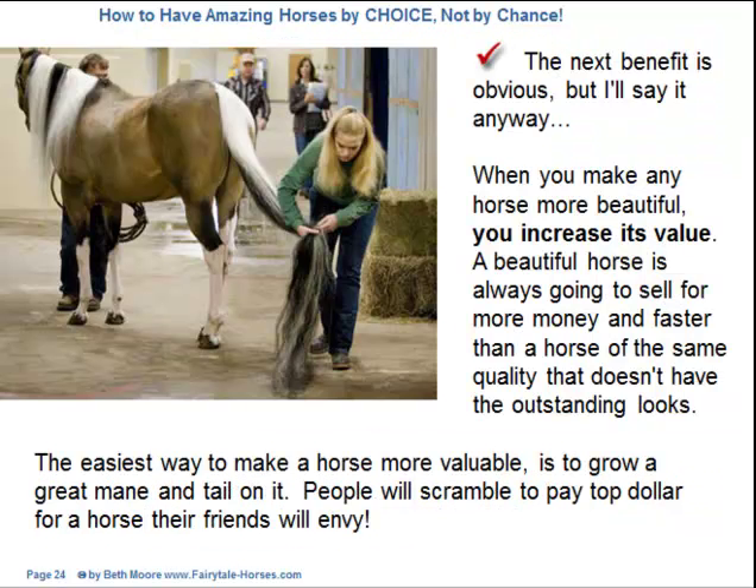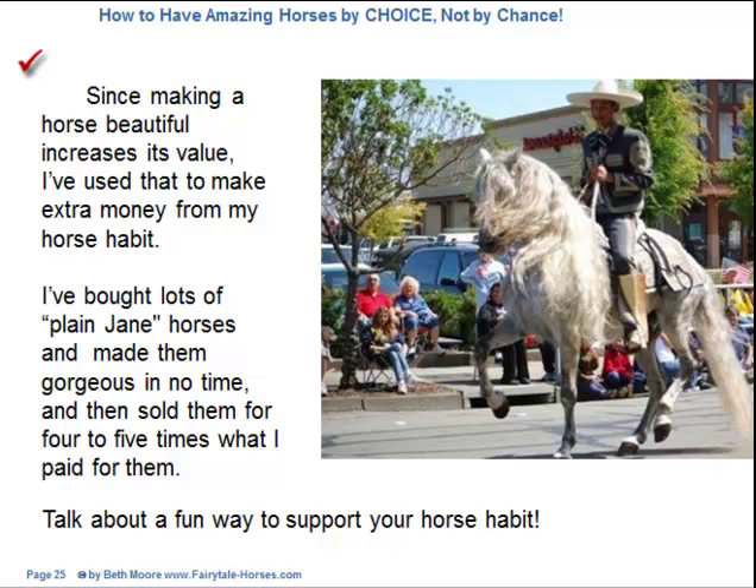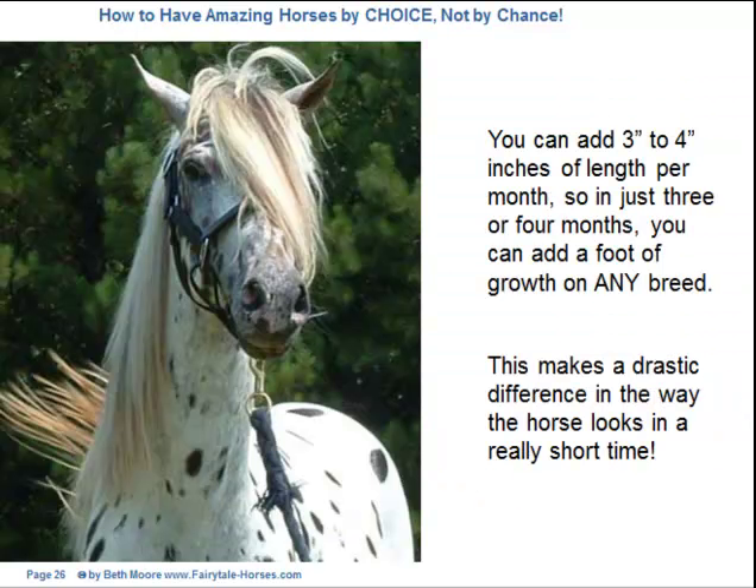The next benefit is obvious, but I'll say it anyway: when you make any horse more beautiful, you increase its value. A beautiful horse is always going to sell for more money and faster than a horse of the same quality that doesn't have the outstanding looks. The easiest way to make a horse more valuable is to grow a great mane and tail on it. People will scramble to pay top dollar for a horse their friends will envy. I've bought lots of plain Jane horses, made them gorgeous in no time, and sold them for four to five times what I paid. I can add three to four inches of length per month, so in just three or four months you can add a foot of growth on any breed.